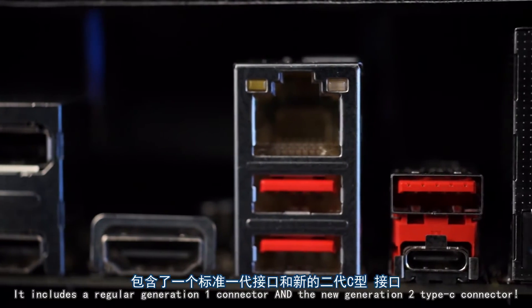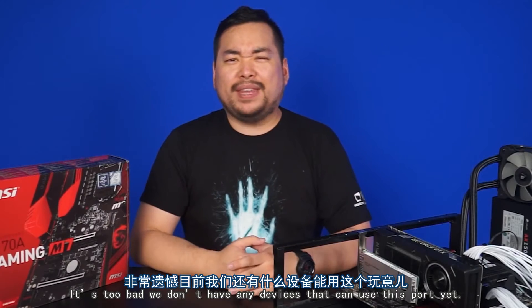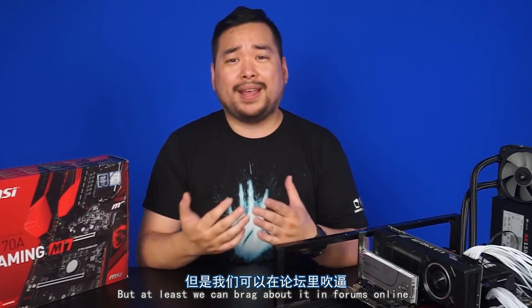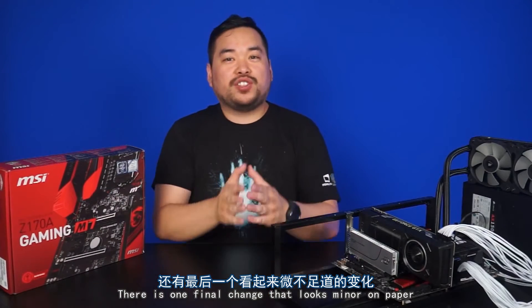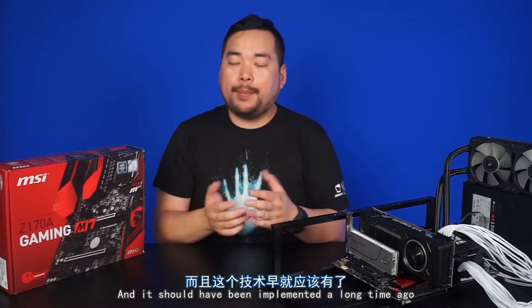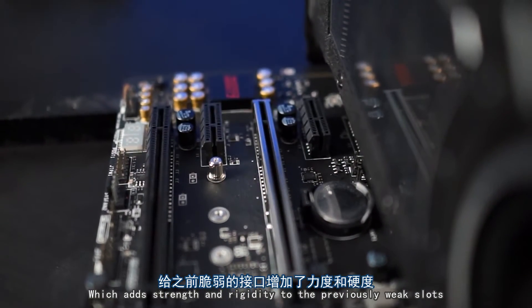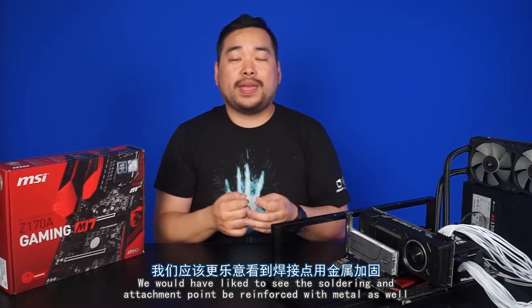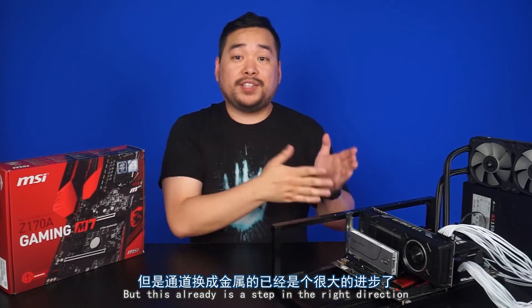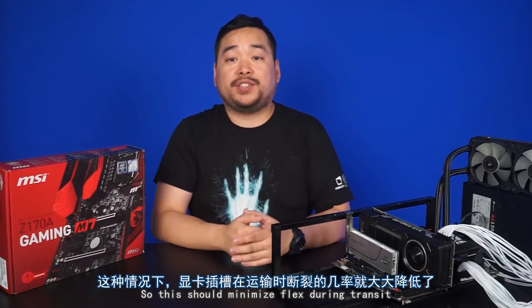Yes, multiple USB 3.1 ports. It includes a regular Generation 1 connector and the new Generation 2 Type-C connector. It's too bad we don't have any devices that can use this port yet, but at least we can brag about it in forums online. No PCIe 4.0, unfortunately. There is one final change that looks minor on paper but is actually a huge difference in real life, and it should have been implemented a long time ago: the 16X PCIe lanes are now metal, which adds strength and rigidity to previously weak slots. We would have liked to see the soldering and attachment point be reinforced with metal as well, but this already is a step in the right direction. It's especially handy since NCIX often ships out PCs with graphics cards attached, so this should minimize flex during transit.